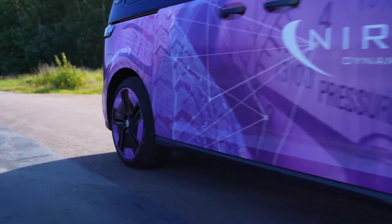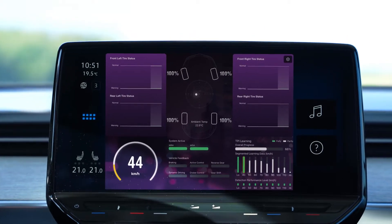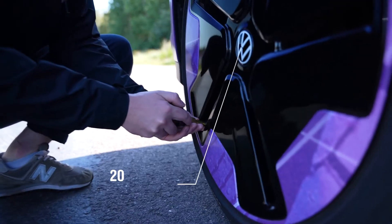Welcome to the hands-on demo of TPI-UX, where we explore the advanced features that elevate your tire pressure monitoring experience. Let's start with exploring the percentage display feature, providing detailed insights into tire pressure levels.